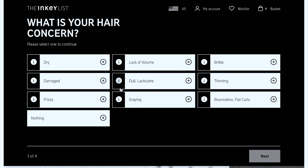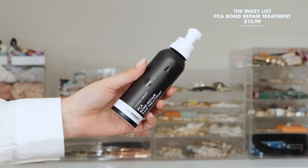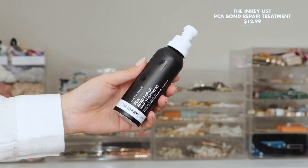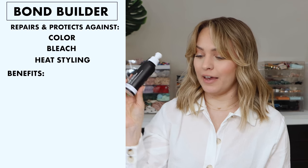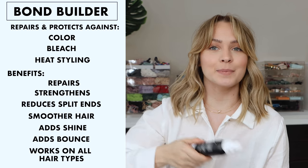Let's start with my current Inky List routine - the products that have worked their way into my weekly routine. I picked them based on the inkylist.com recipe builder; you can go in, type up your hair needs, and it will tell you the products that apply to you. First up we have the PCA Bond Repair Treatment. Unlike other bond building products, it works on all three bonds in your hair, and it basically helps repair and protect your hair against things like color, bleach, and heat styling. It repairs, strengthens, reduces split ends, and makes hair smoother with more shine and bounce. You use it by spraying it on wet or dry hair and leaving it in. I love that the entire packaging is recyclable including the pump, which has a really light fine mist.